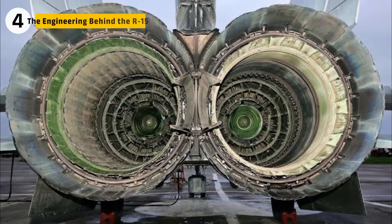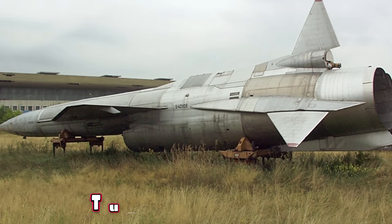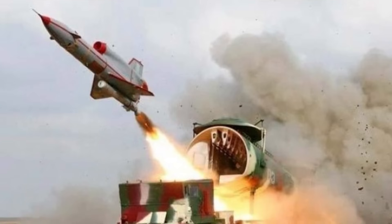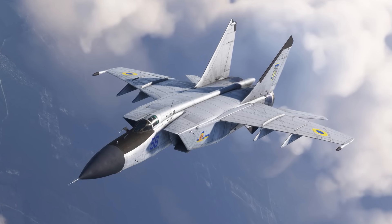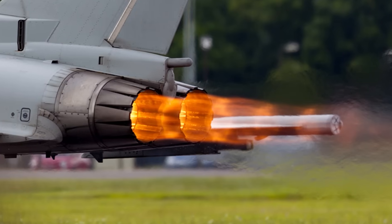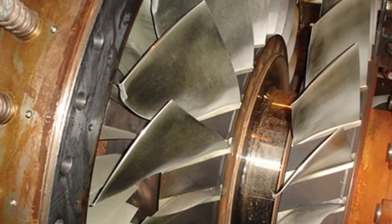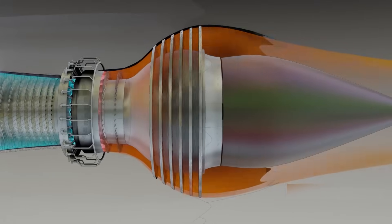The MiG-25's Tumansky R-15 wasn't born as a fighter engine at all. It was originally designed for the Tupolev Tu-123 reconnaissance drone, where lifespan didn't matter — the drone was expected to be used once and discarded. When Soviet engineers adapted it for the Foxbat, they essentially took a missile engine and forced it into the role of powering one of the world's fastest jets. This explains why the R-15 was large and powerful, but its steel turbine blades could barely withstand the heat generated at extreme speeds.